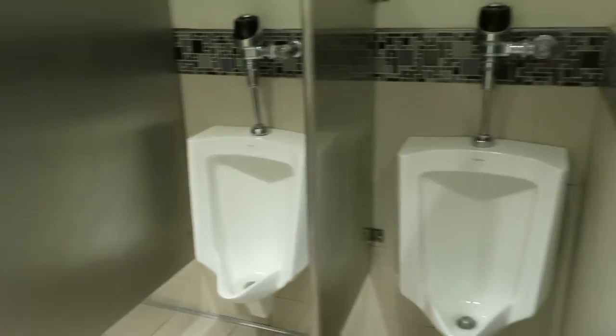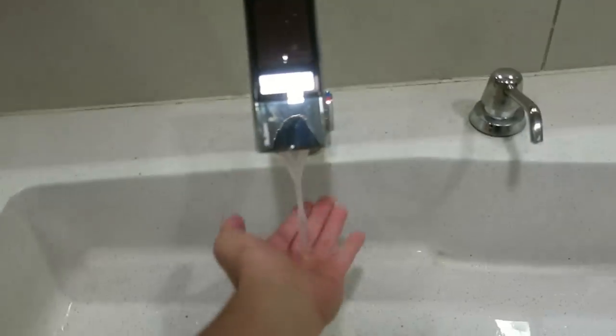Of course, we're going to do the bathroom review. This is actually pretty nice — look at these fancy sink things. H2O — I would hope that's what's coming out of it.